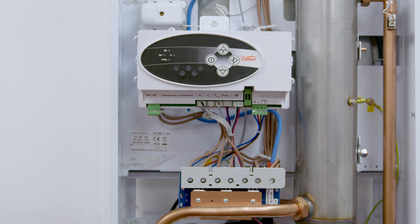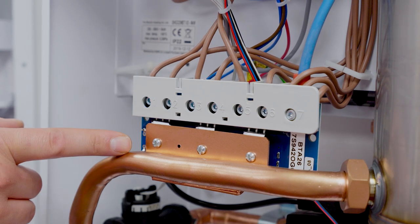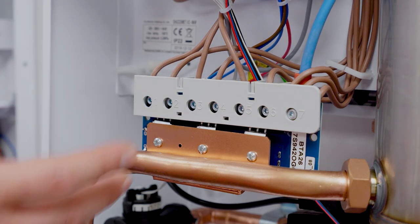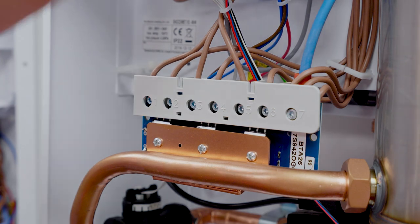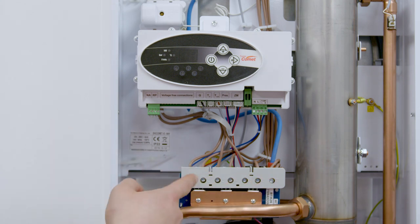When changing these two components, both are changed in a similar fashion. First of all the element cables need to be disconnected from the power board. If it's the power board requiring replacement, it is detached from the pipework via the three screws at the front. The new power board is then mounted in reverse and the elements reconnected. If the heat exchanger requires to be replaced, we remove the connections from the power board and then remove the heat exchanger itself by undoing the two pipe connections top and bottom.